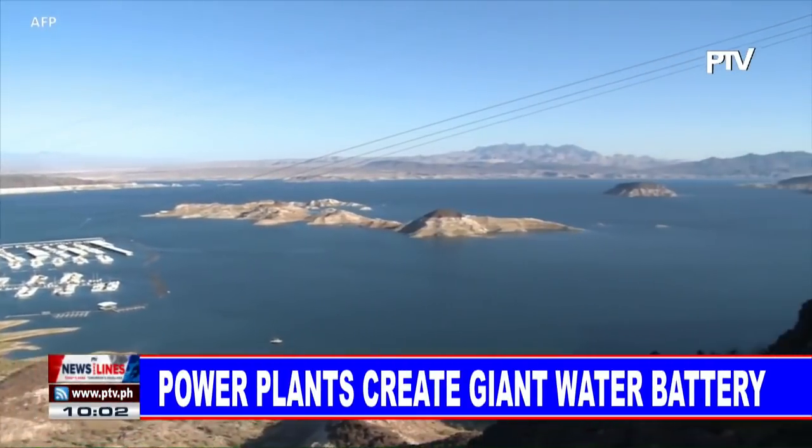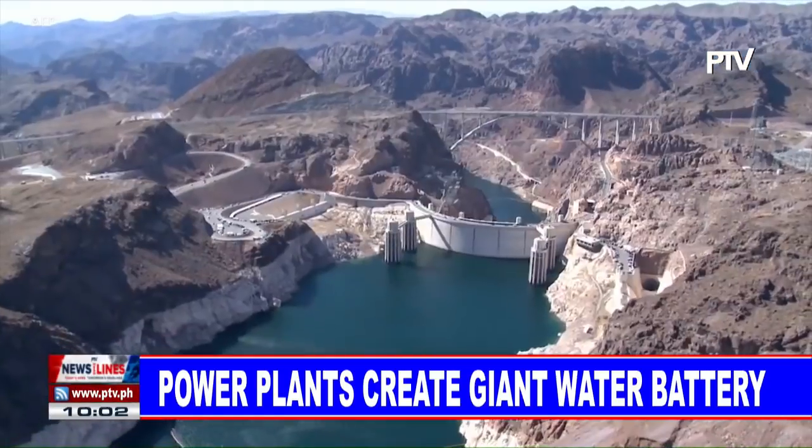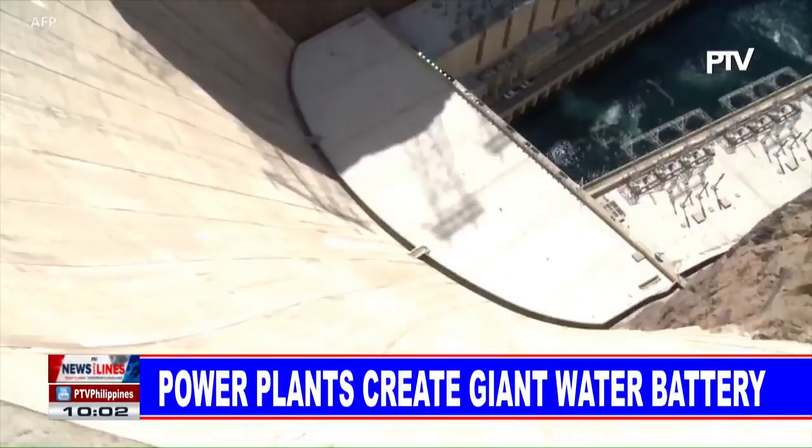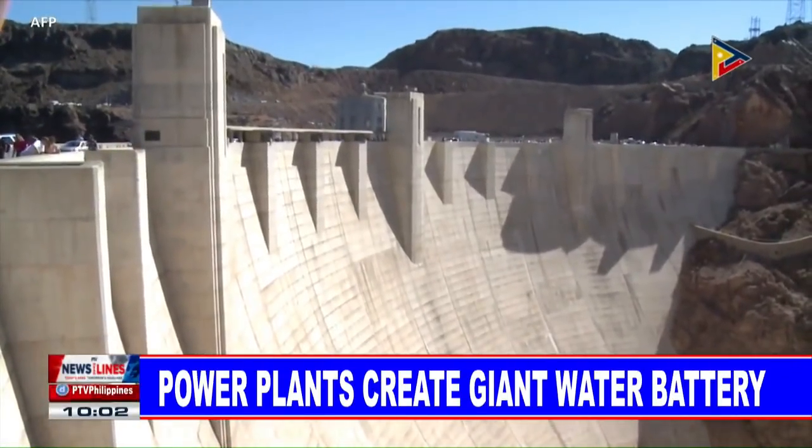For now, water is used to store large amounts of energy, and Los Angeles power officials hope to build a major project at Lake Mead near Las Vegas, where the Hoover Dam already generates hydroelectric power. If you could add some pumps and pipelines after it goes through the dam, at some point down river, pump it back upstream, back into Lake Mead, and just recirculate it,